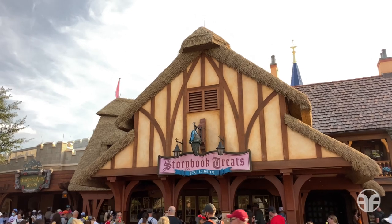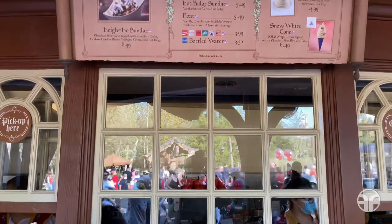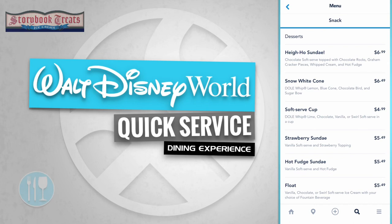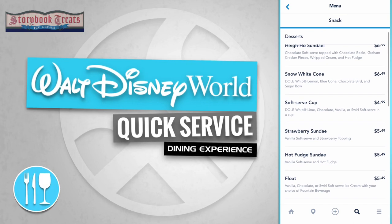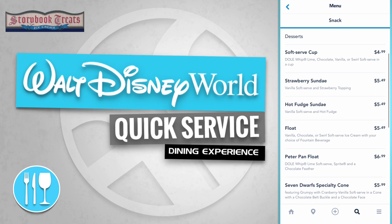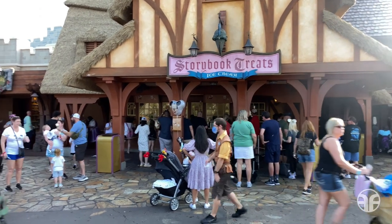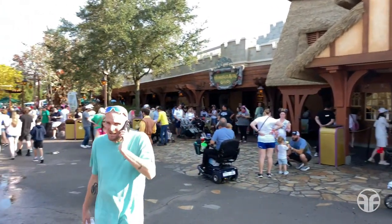We've made it to Storybook Treats Ice Cream, a quick service dining experience. Let's take a look at the menu items and see what tasty treats they have to offer. Storybook Treats Ice Cream offers desserts like the Hi-Ho Sundae, a Snow White Cone, a Soft Serve Cup, a Strawberry Sundae, a Hot Fudge Sundae, a Float, a Peter Pan Float, and a Seven Dwarfs Specialty Cone. Now that we've satisfied our sweet tooth, let's continue heading east down to our main attraction.